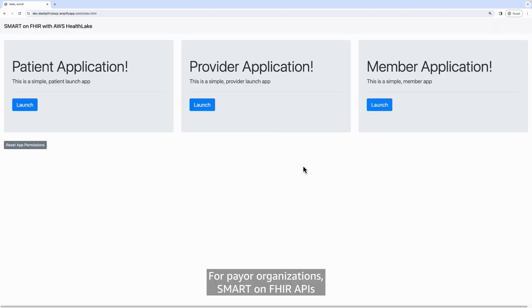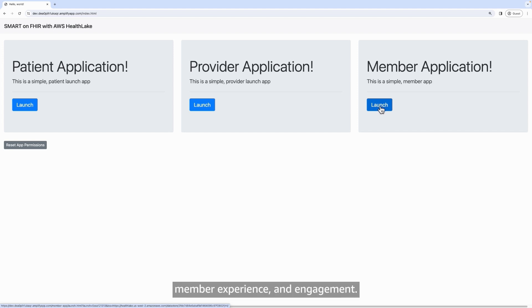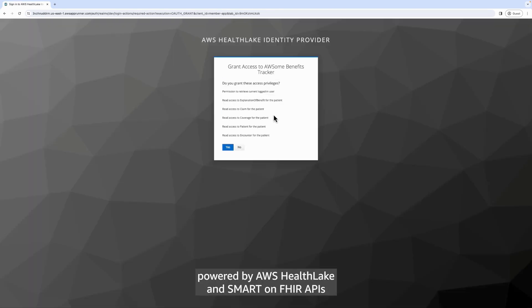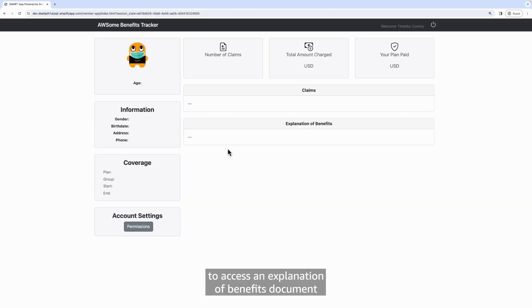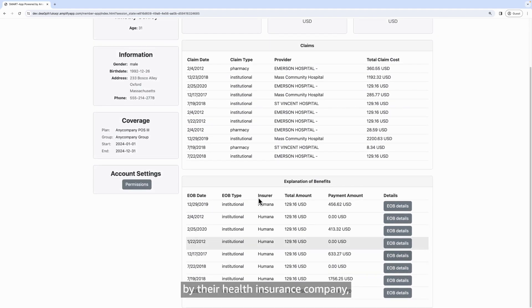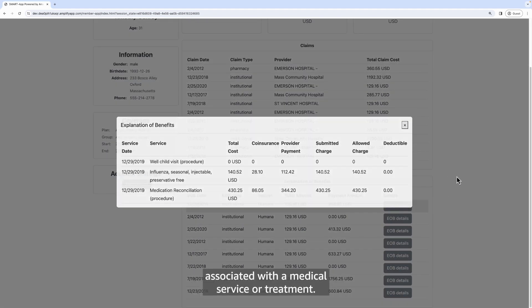For payer organizations, Smart-on-FHIR APIs can fuel a range of applications to improve transparency, member experience, and engagement. Here we show how a member can use applications powered by AWS HealthLake and Smart-on-FHIR APIs to access an Explanation of Benefits document from their health insurance company, explaining the costs and benefits associated with a medical service or treatment.